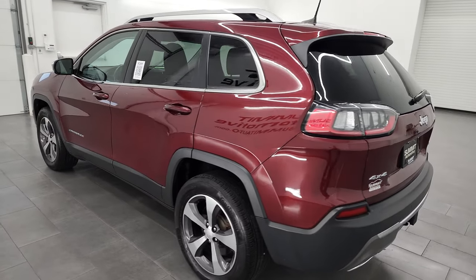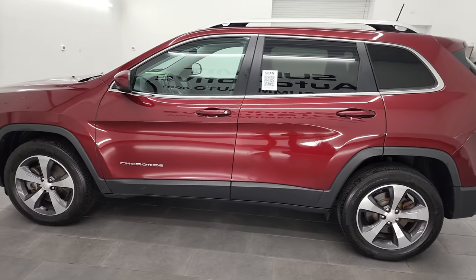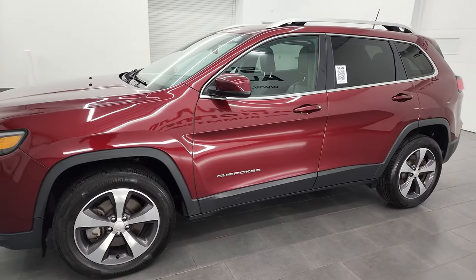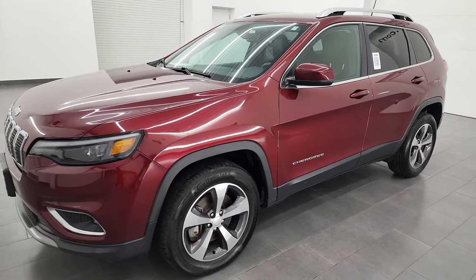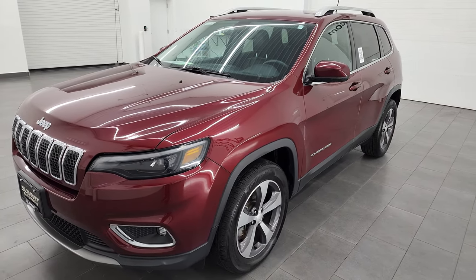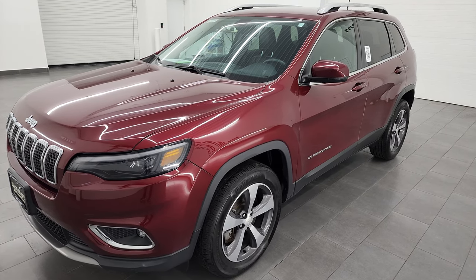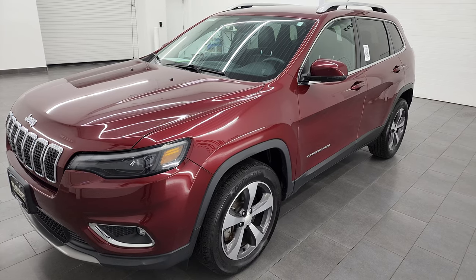This 2019 Jeep Cherokee has the 2-liter turbocharged 4-cylinder engine, puts out 270 horsepower. It's paired up with the 9-speed automatic transmission. This Jeep has been fully safetyed and inspected by our service shop, has a fresh oil and filter change, all the fluids have been checked and topped off, and it is 100% ready to go.